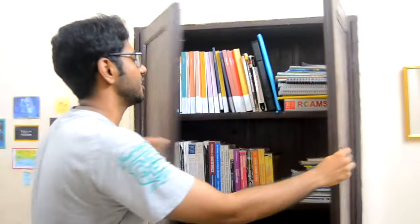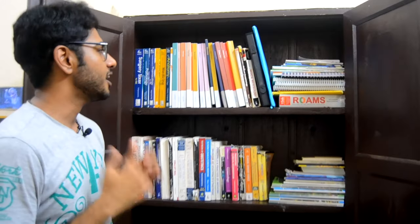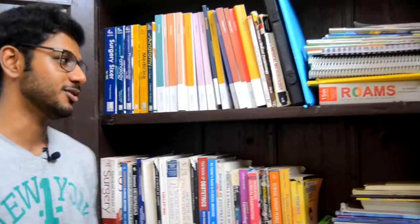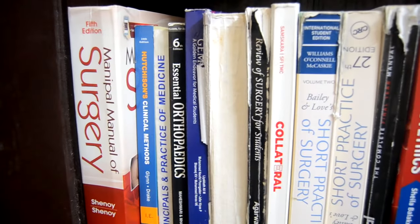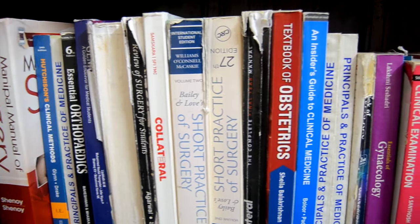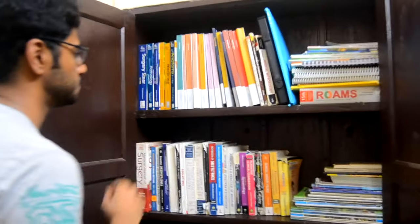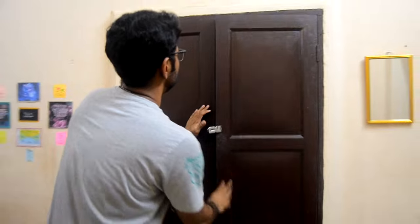So this is my cupboard, and as you would rightly expect, a medical student's cupboard is full of books. Mine is also full of books, and these are only books for my final year. I don't have my first year or second year books — that's all at my home, so it will be much bigger than this.